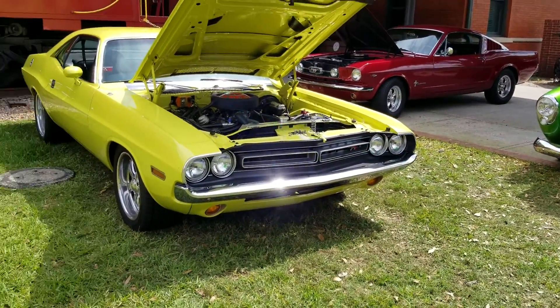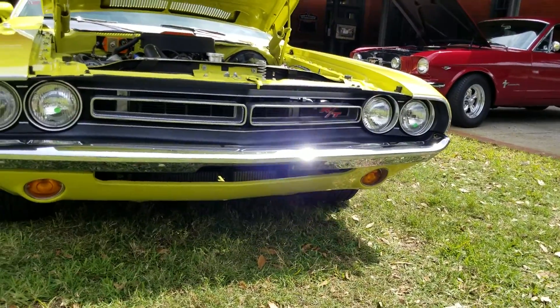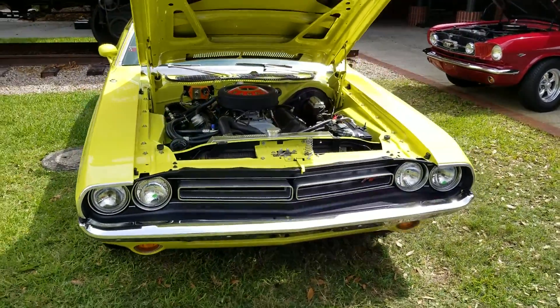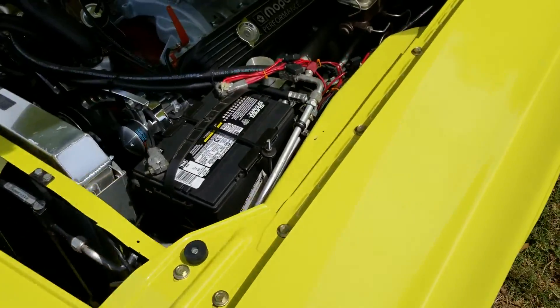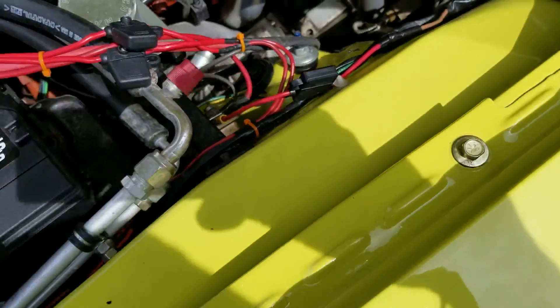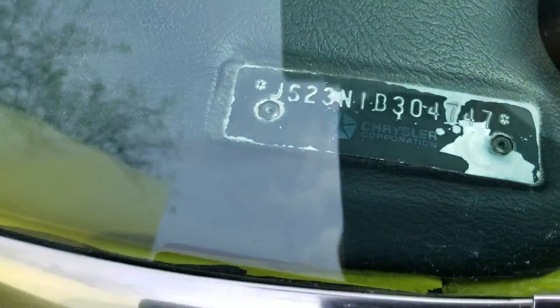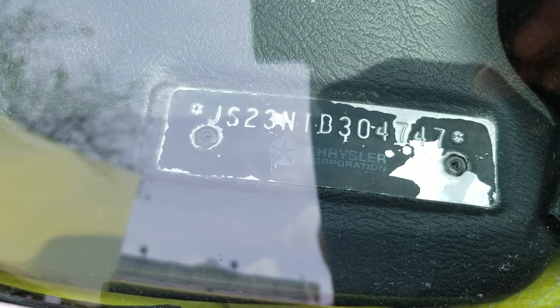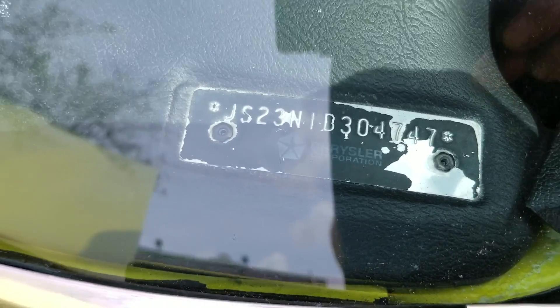Nice. The RT badge in the front. Let's check that out. Trim tag is no longer here. Check out the VIN number there — JS23N1B304747.